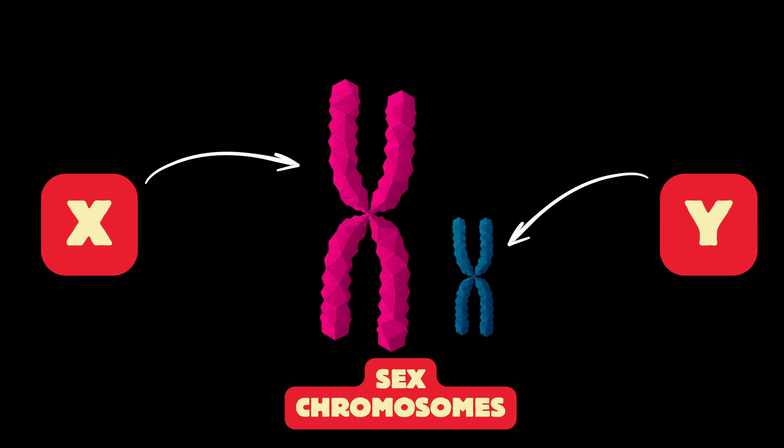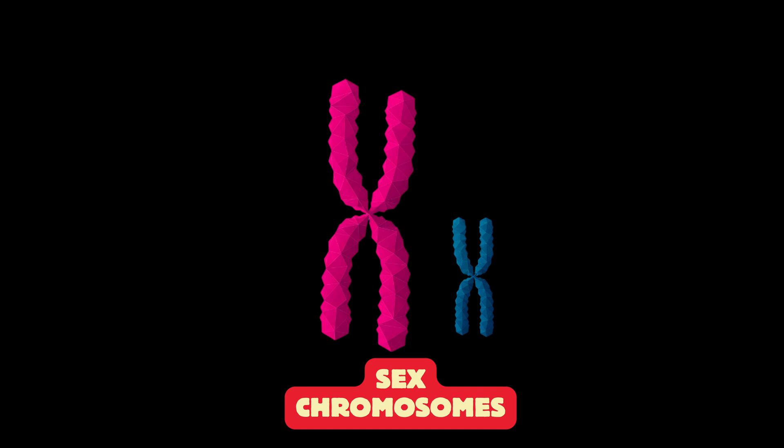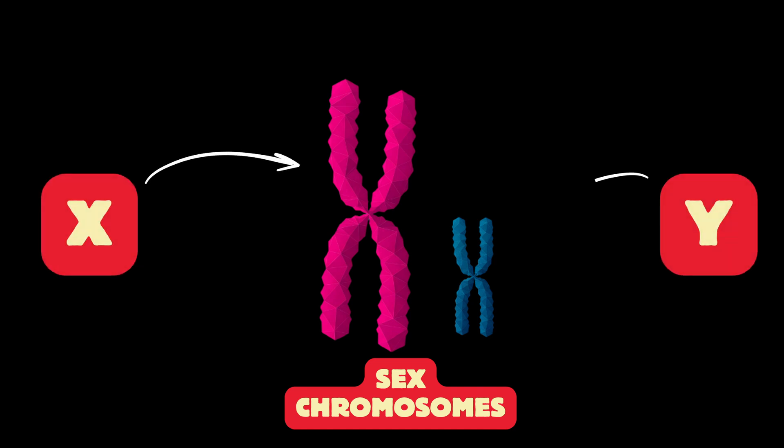I've realized that the graphics I'm using for chromosomes all resemble the letter X, which could cause confusion. While chromosomes can look similar to this under a microscope, it's important to clarify that in this video, both the X and the Y chromosomes are represented by the same X-shaped graphic. I hope that clears things up.